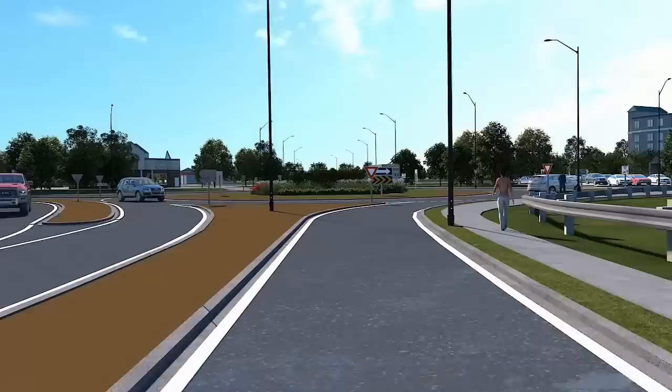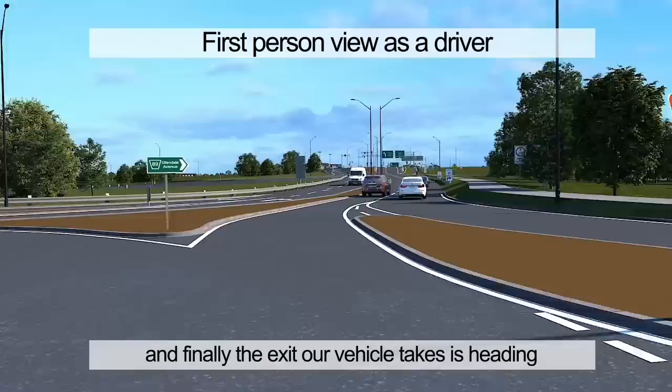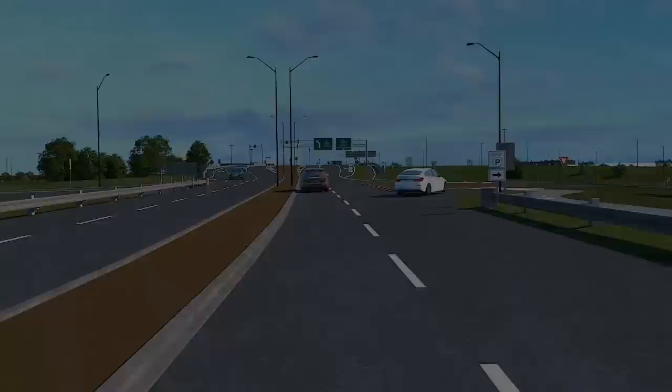As we approach the roundabout, traveling westerly along York Road, our first exit takes us north on Glendale Avenue. The second would continue along York Road, and finally, the exit our vehicle takes is heading southbound on Glendale Avenue towards the DDI and QEW Interchange.